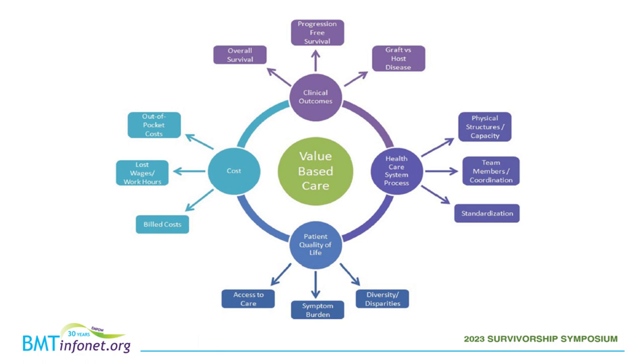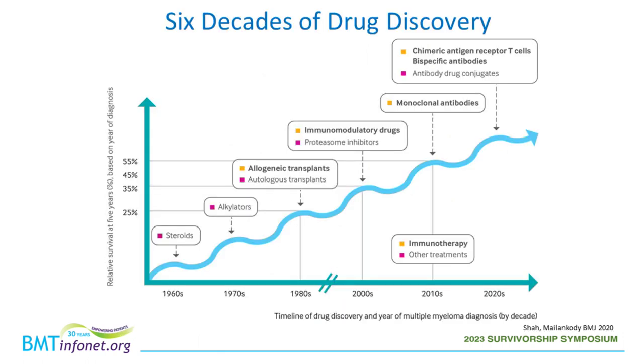We also consider whether outcomes differ between different populations, the healthcare system side — whether we have the physical infrastructure to accommodate new therapies, enough chairs to collect cells, and places to give the cells back. And there's the cost: how much is insurance covering, how much is transferred to the patient as out-of-pocket costs, and how long are patients out of work. All of this plays into how we think about new treatments.